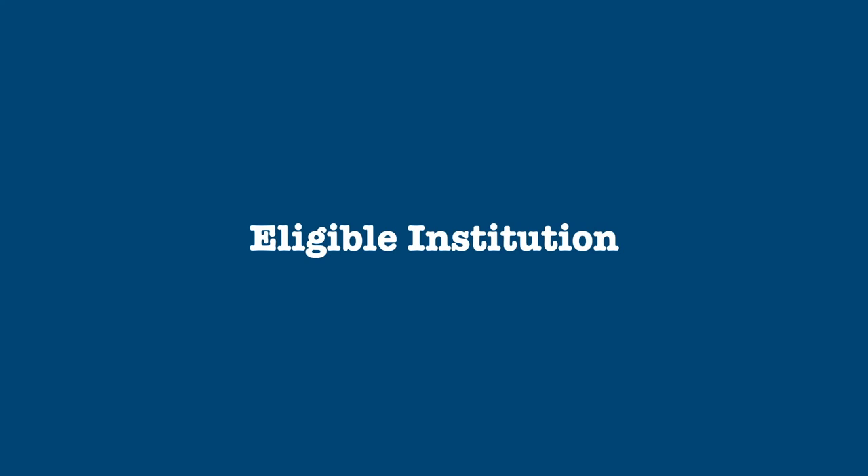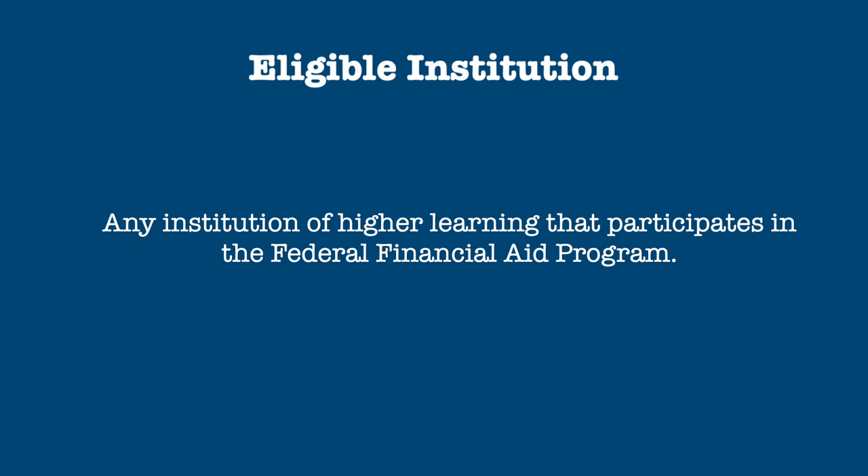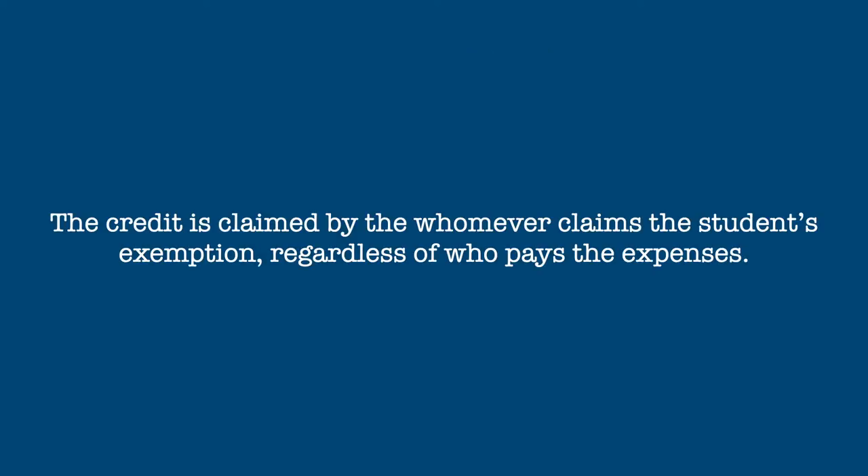Finally, an eligible institution is any institution of higher learning that participates in the federal financial aid program. This includes not only most colleges and universities, but many trade schools as well. The credit is claimed by whomever claims the student's exemption, regardless of who actually pays the expenses.